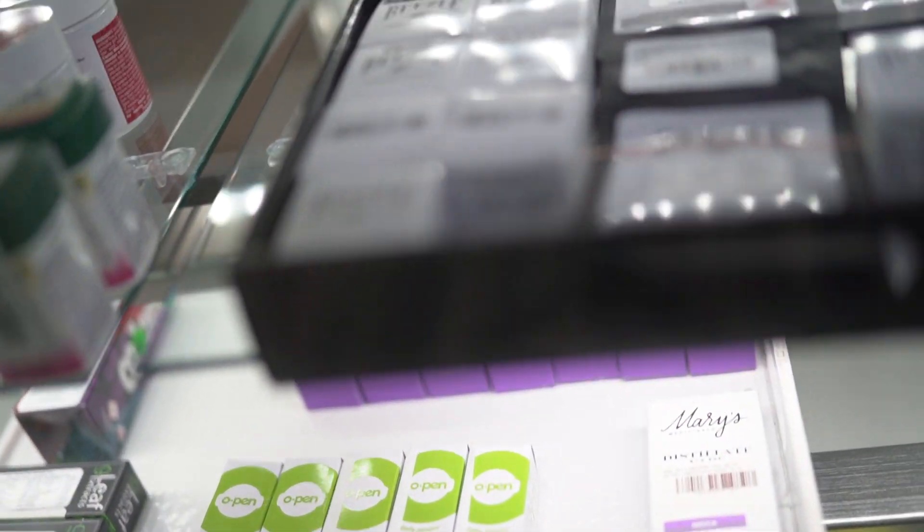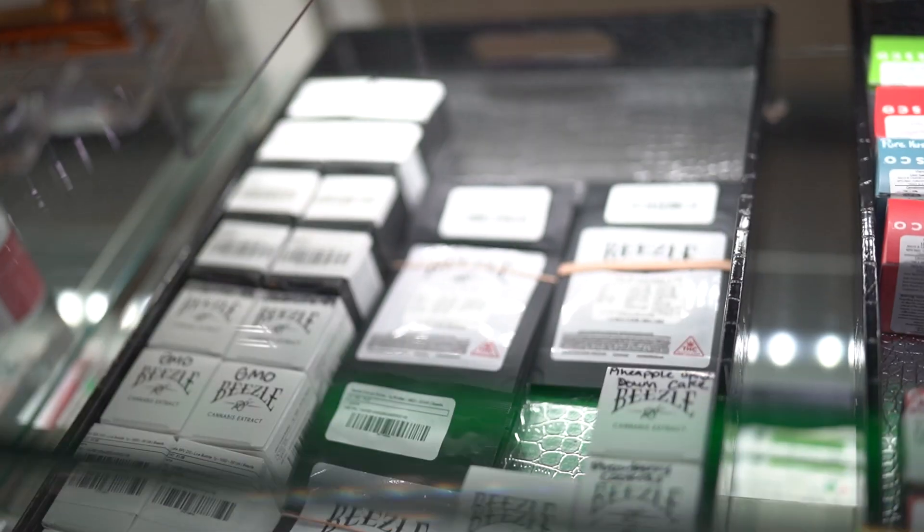Hi, my name is Bruce and I'll tell you about concentrates. Concentrates are products made from extracting active compounds such as THC and CBD from the cannabis plant. Concentrates are often more potent than traditional forms of cannabis and can come in different forms such as hash, wax, and oil. Concentrates are consumed by smoking, vaping, or dabbing and can often provide a more intense and longer lasting effect than traditional forms of cannabis. Because of this, it is wise to use them responsibly.